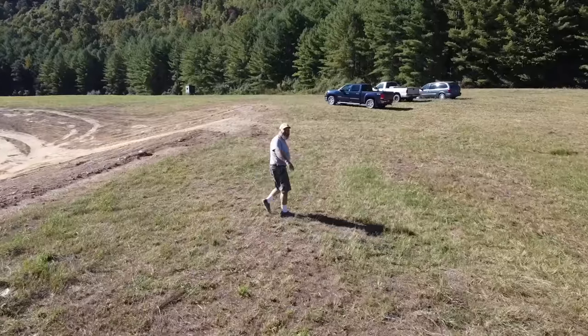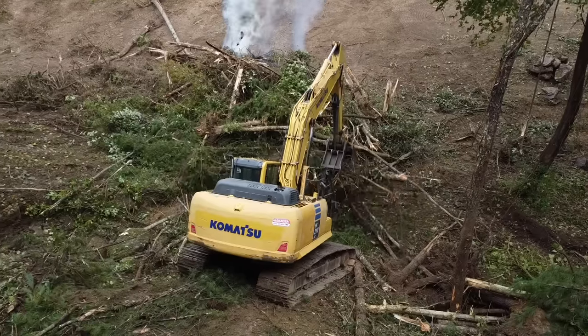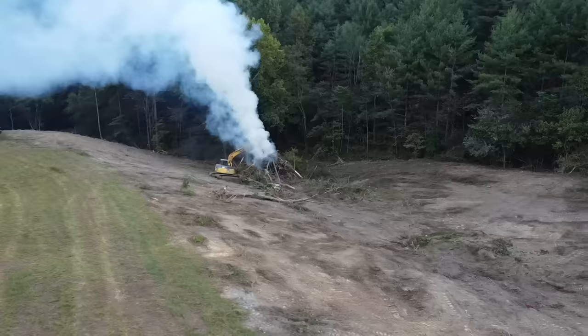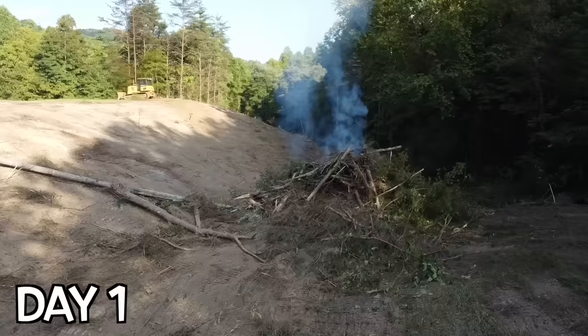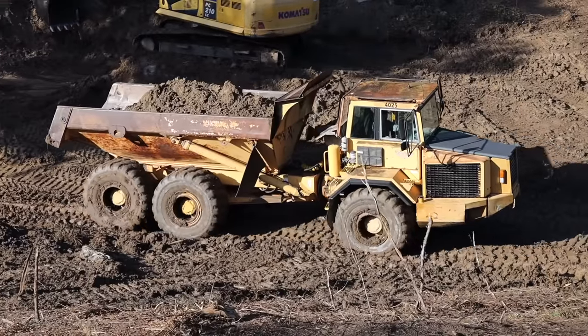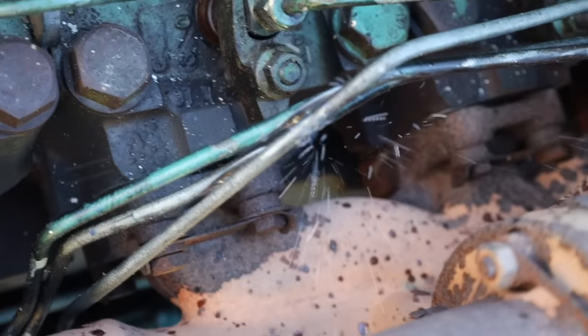With my dad, uncle, and cousin all working together with all that equipment, they're going to get this pond done right. Their objective is to clear out the pond, haul off all the brush and trees, pile it up, and burn it. It took a couple days just to burn one pile — we had to keep stoking the fire to keep burning new material. At the end of day two we hit our first roadblock: the articulated truck broke down. A small retaining ring popped off the motor where two fuel lines were held together, and the lines vibrated against each other until one developed a hole. Just natural wear and tear.